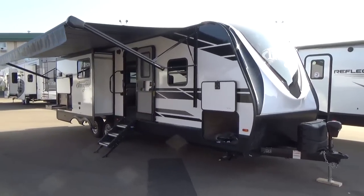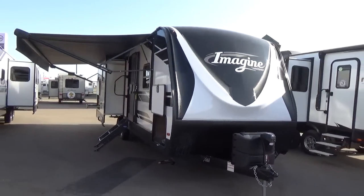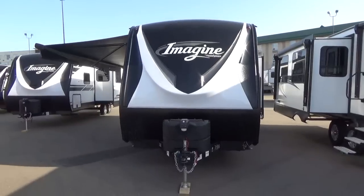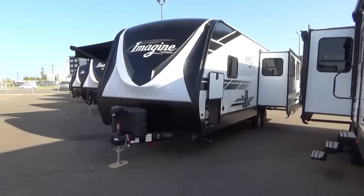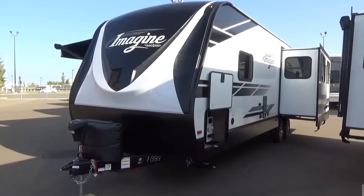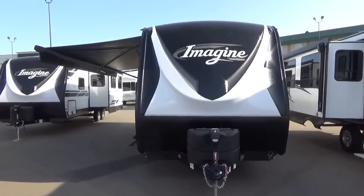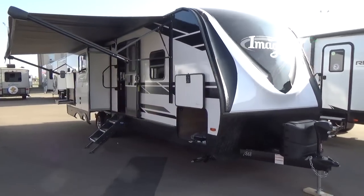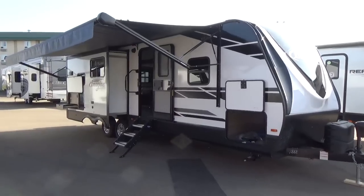Hey friends, Clayton Phillips here from Woody's RV World in Leduc, Alberta, Canada. I'm going to shoot a video on the newest arrival to our dealership — the all-new 2021 Grand Design Imagine 2670 MK. This is a floor plan they've been building for several years and every year it's been a great seller. Grand Design is always continuing to refine and add features that push the industry envelope while giving buyers added value.